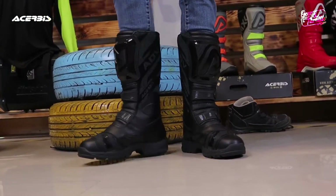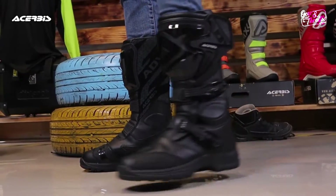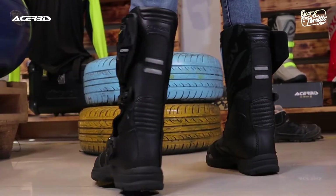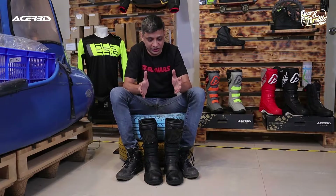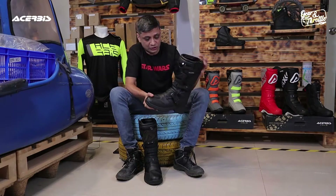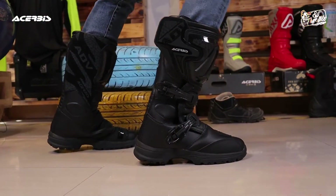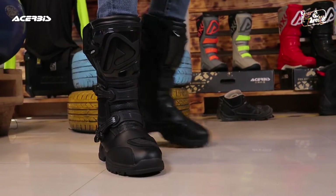So I have with me the latest Acerbis adventure boot, the ADVX as it is called. Acerbis, as you know, is a very old company based in Italy. It's a brand that has been working on adventure, enduro, and off-road specific gear since 1973. So they have very good experience, and from the first look, these look like very nicely, solidly built, rugged boots. Let's go into detail.